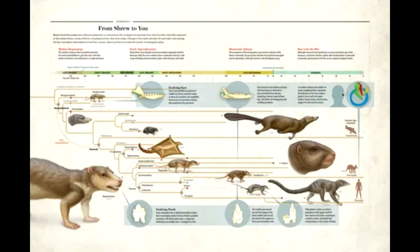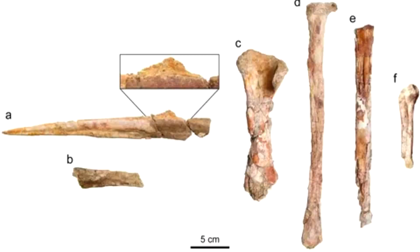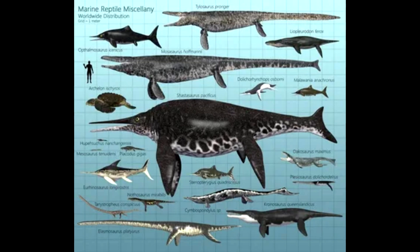That meant that two distinct species of Tanystropheus were coexisting in the same waters — one large, one mini. The two closely related animals seem to have gone after different types of prey, the team reports, in an example of the phenomenon known as niche partitioning. The larger animal, newly named Tanystropheus hydroids, used its spiked teeth for hunting fish and squid. The smaller species' teeth point toward a diet of marine invertebrates such as shrimp.